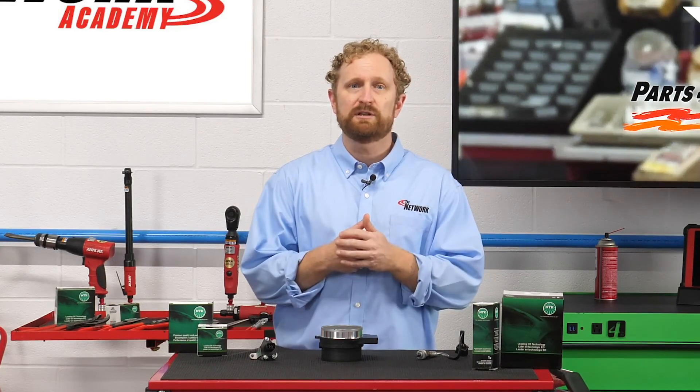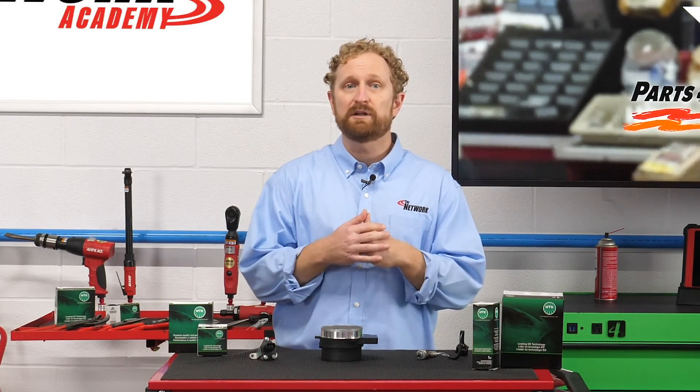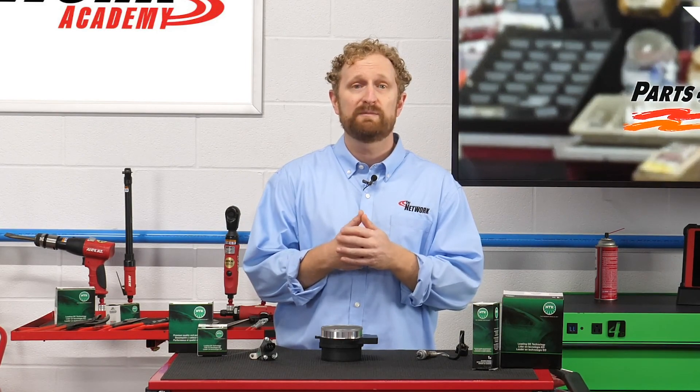Obviously, we've just scratched the surface here. In future videos, we'll take a look at other sensors and their roles in the vehicle. I'm Josh Cable, thanks for watching.